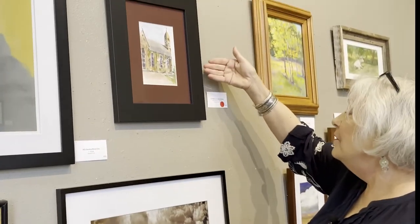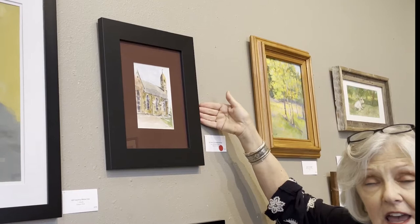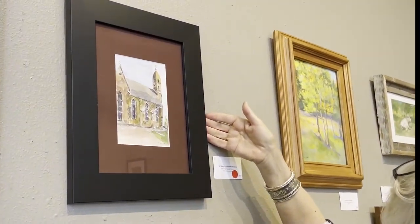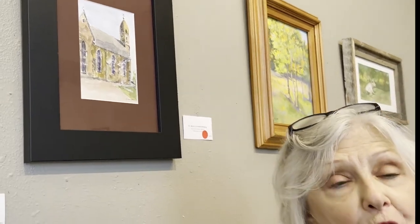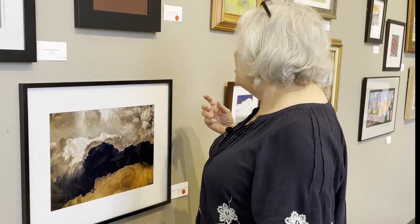This is a watercolor and ink sketch of old St. Mary's Church in Fredericksburg. Mary Kay and I formed a group called the Hill Country Sketchers, so we go out and sketch landscapes, buildings, whatever we want in Fredericksburg.